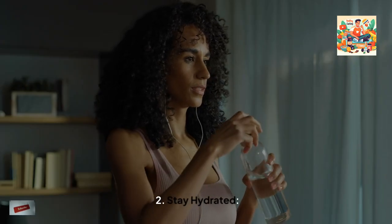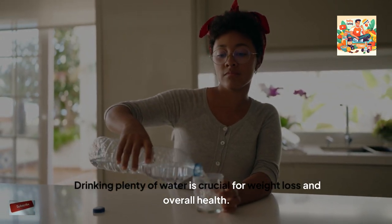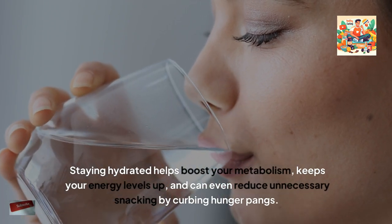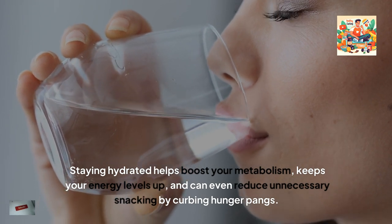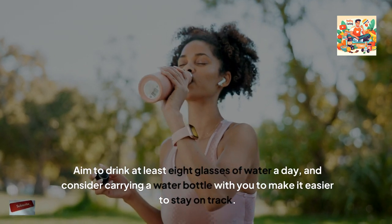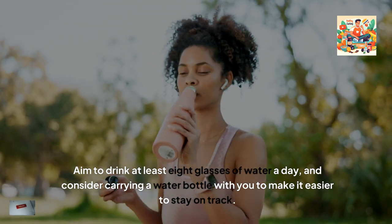2. Stay hydrated. Drinking plenty of water is crucial for weight loss and overall health. Staying hydrated helps boost your metabolism, keeps your energy levels up, and can even reduce unnecessary snacking by curbing hunger pangs. Aim to drink at least eight glasses of water a day, and consider carrying a water bottle with you to make it easier to stay on track.